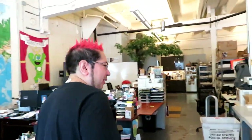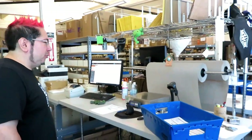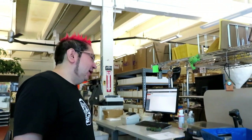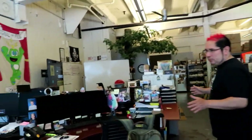So over here is all of our shipping computers. We pull all the orders and then ship them out. We get picked up once a day by UPS and USPS. And then over here we have our workstations where we do our other activities.